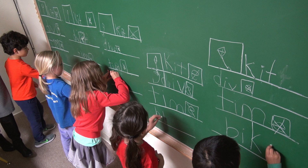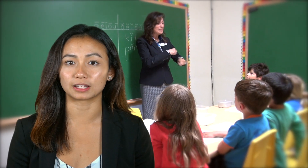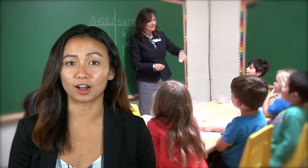As new words are introduced, the students practice penmanship skills by printing and spelling words as part of the lesson plan.